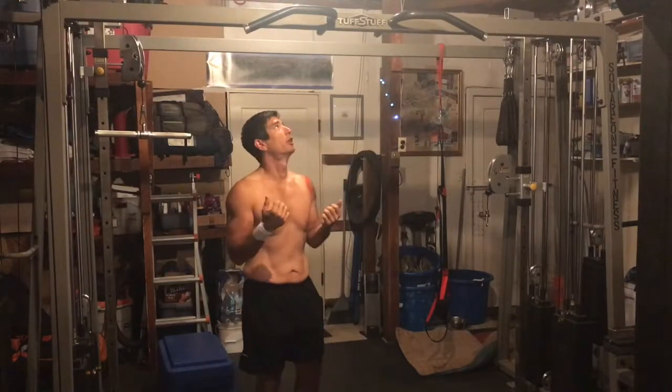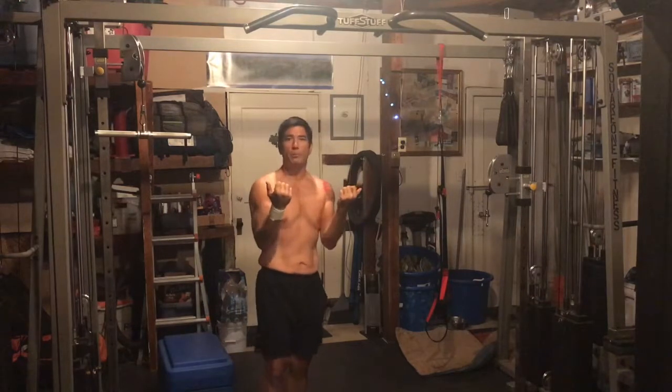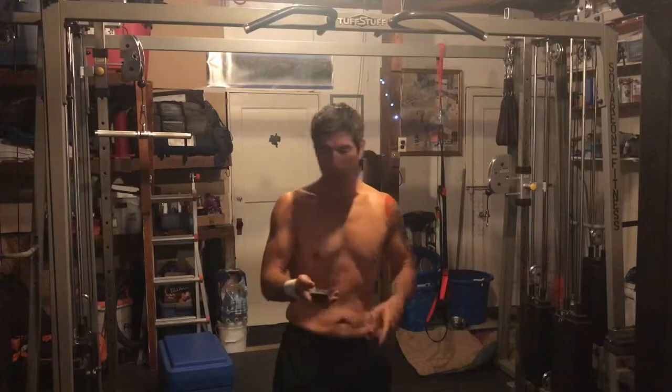Two leg exercises done. Now we go to the back — we're going to do some pull-ups. Reverse grip pull-ups, trying to do 12 of them. Here we go.